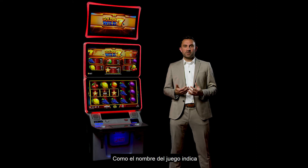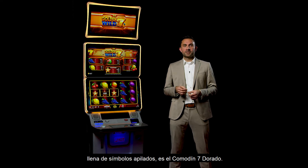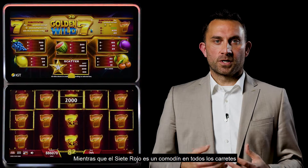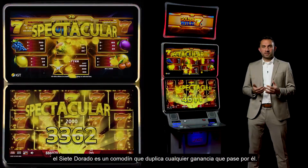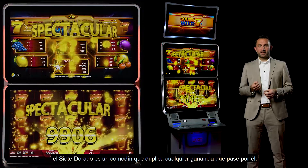As the game name already tells us, the highlight of this new fruit slot full of stacked symbols is the Golden Wild 7. While the Red 7 is a joker on all reels, the Golden 7 is a wild that doubles any win that passes through it.